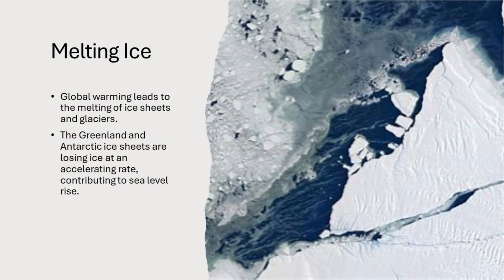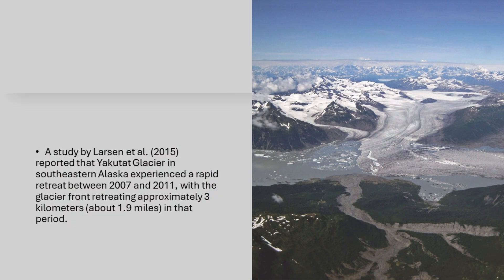Melting ice. Global warming leads to the melting of ice sheets and glaciers. The Greenland and Antarctic ice sheets are losing ice at an accelerating rate, contributing to sea level rise. In addition, glaciers in places like Alaska and the Himalayas are retreating rapidly, adding more water to the oceans.